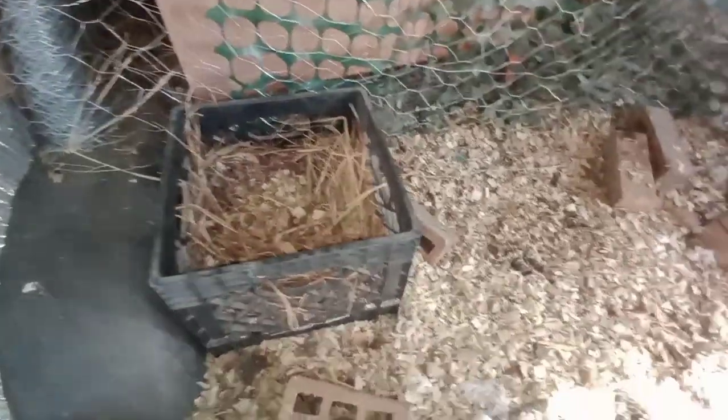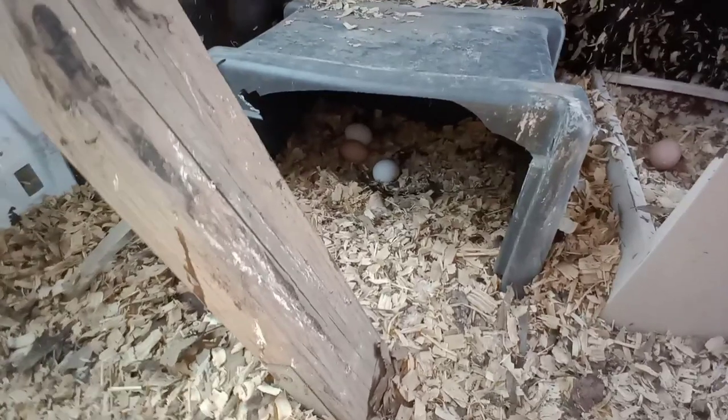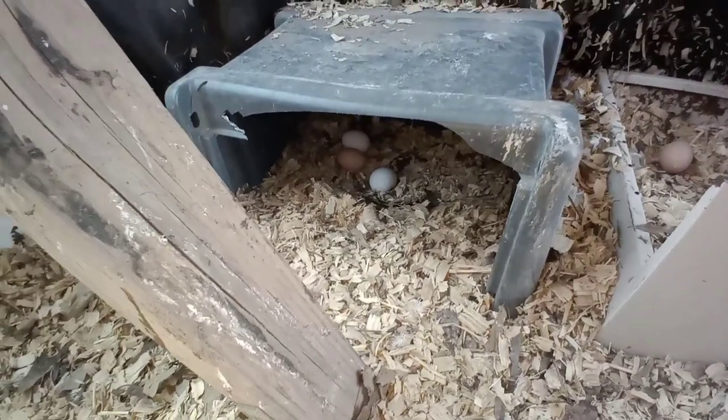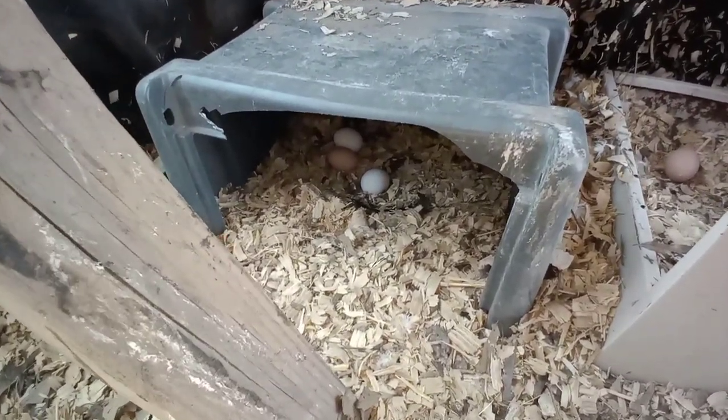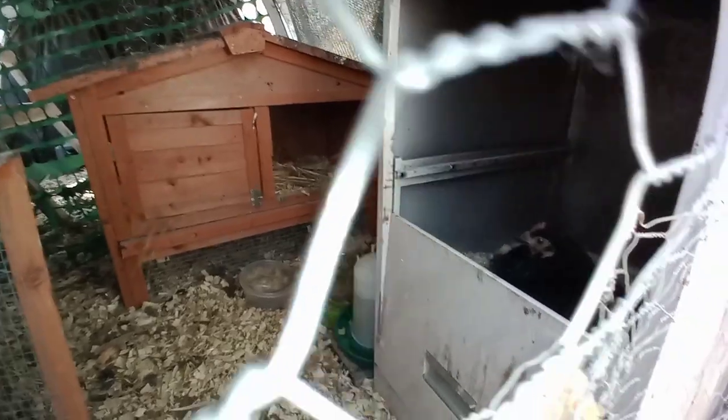They will not lay in this nesting box — I don't know why — but one finally laid in there, and three more in there. So one, two, three, four, five. I got eggs from all of my chickens that are laying right now.